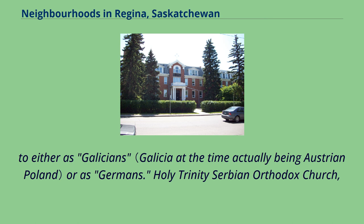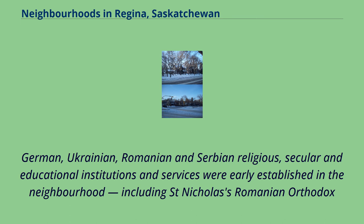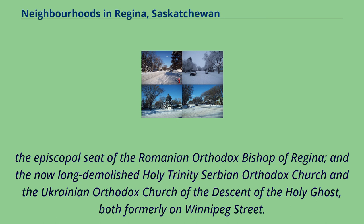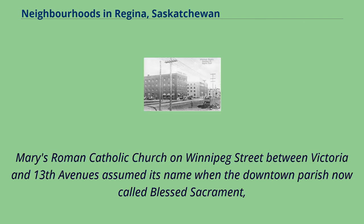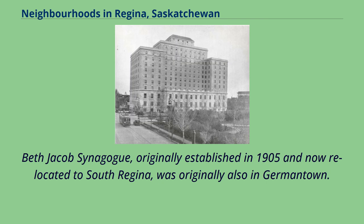Europeans became established around the former market square by 1892. German, Ukrainian, Romanian, and Serbian religious, secular, and educational institutions and services were early established in the neighbourhood, including St. Nicholas's Romanian Orthodox Church — the oldest Romanian Orthodox parish in North America — St. George's Cathedral, the episcopal seat of the Romanian Orthodox Bishop of Regina, and the now long-demolished Holy Trinity Serbian Orthodox Church and the Ukrainian Orthodox Church of the Descent of the Holy Ghost, both formerly on Winnipeg Street. St. Mary's Roman Catholic Church on Winnipeg Street assumed its name when the downtown parish, now called Blessed Sacrament, was renamed. Beth Jacob Synagogue, originally established in 1905 and now relocated to South Regina, was originally also in Germantown.